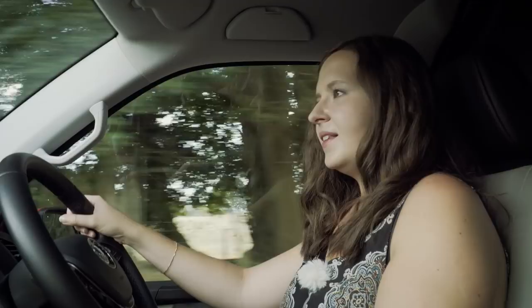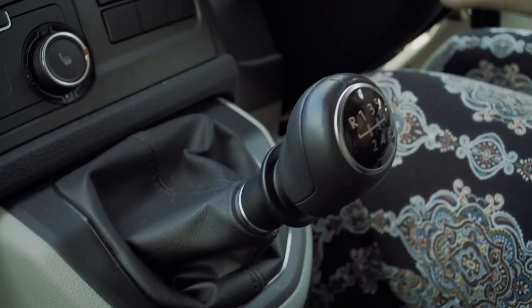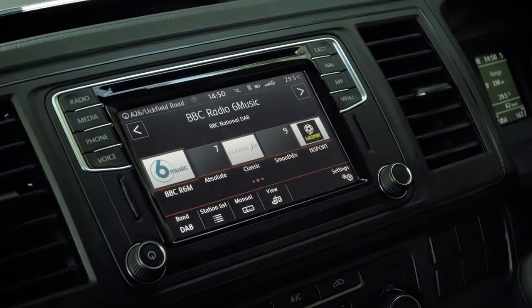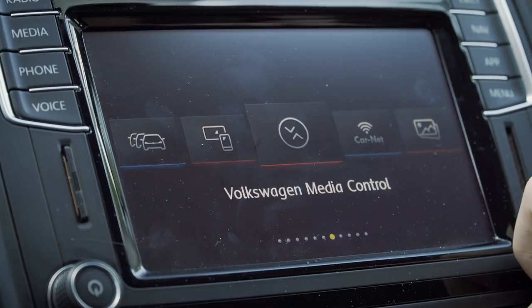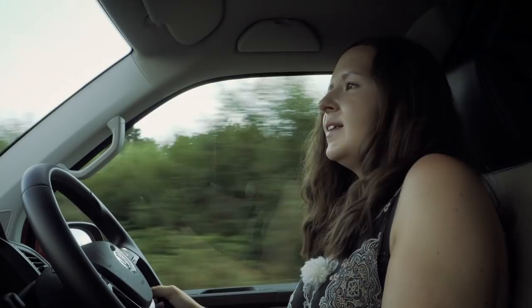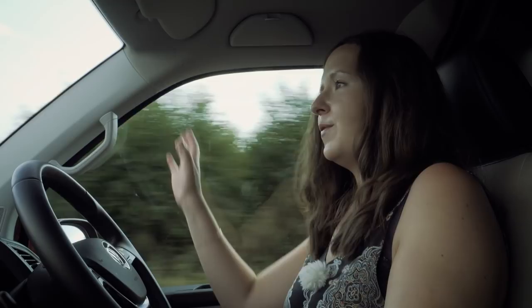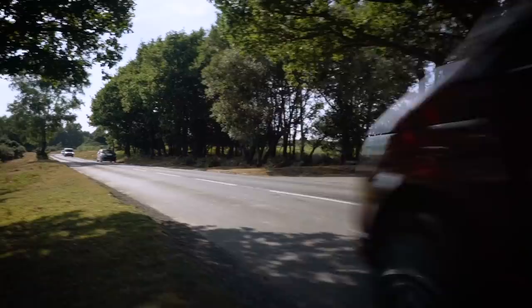The pedals are nice and light and the gear change is really smooth. Every Transporter gets DAB radio, Bluetooth, a USB connection, and a smallish touchscreen that's relatively easy to use, though it is angled away from you making it a bit trickier. Optional extras include the Discover Media navigation system. There is an impressive amount of safety kit as standard, including autonomous emergency braking with brake assist, a post-collision braking system, driver attention alert, and hill hold assist.